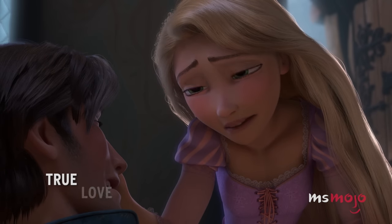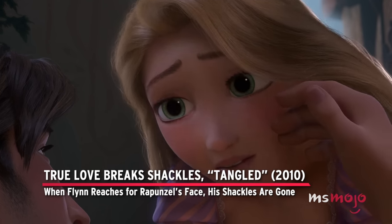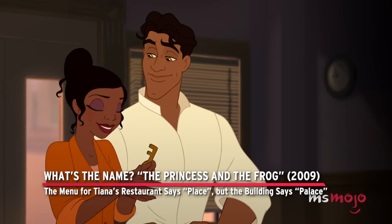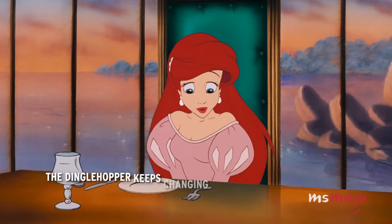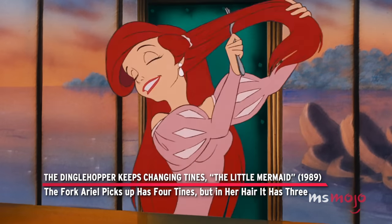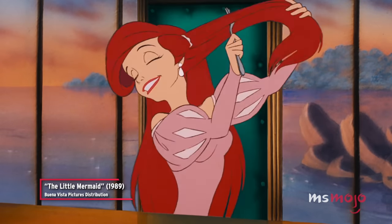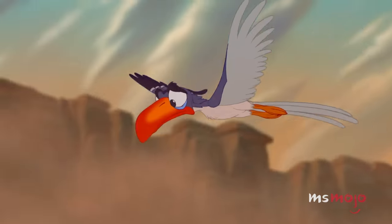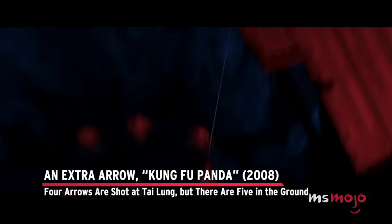Before the top pick, here are a few honourable mentions. In Tangled, when Flynn reaches for Rapunzel's face, his shackles are gone. In The Princess and the Frog, the menu for Tiana's restaurant says 'place' but the building says 'palace.' In The Little Mermaid, the fork Ariel picks up has four tines, but in her hair it has three. In The Lion King, the branch Simba clings to keeps changing shape. And in Kung Fu Panda, four arrows are shot at Tai Lung but there are five in the ground.